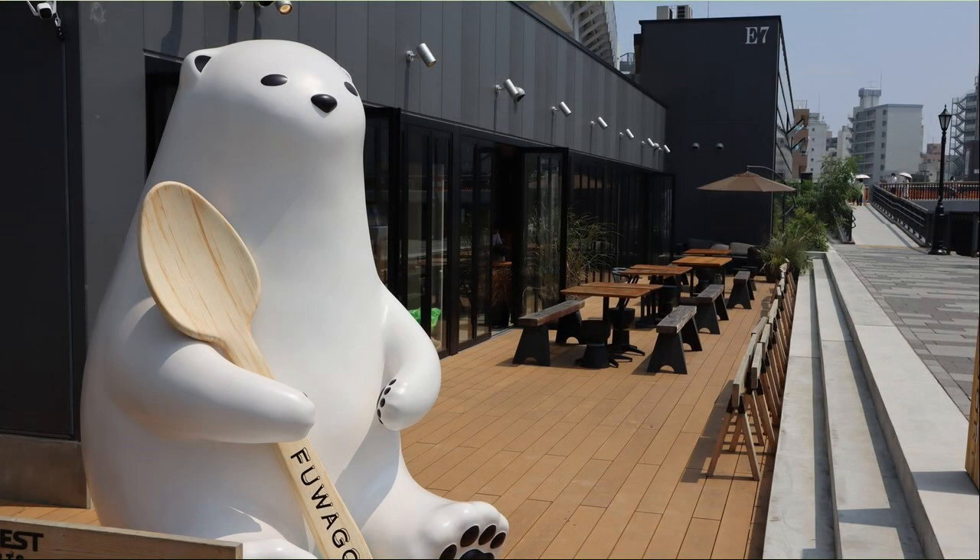It is Tokyo Mizumachi under the elevated Keisai Line, located along the Katajuken River. The Keisai Line is passing. There is a shop called Fuagori, which is famous for its fluffy powdered snow sweets.